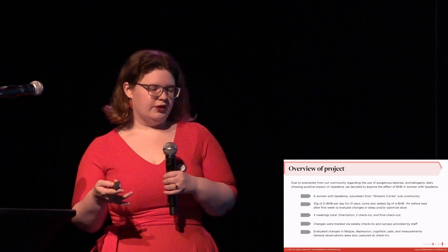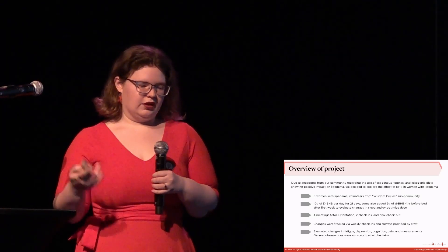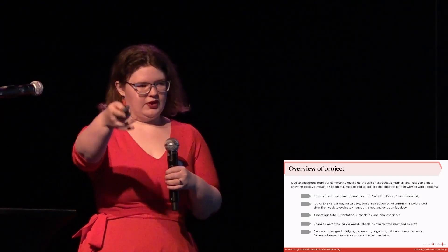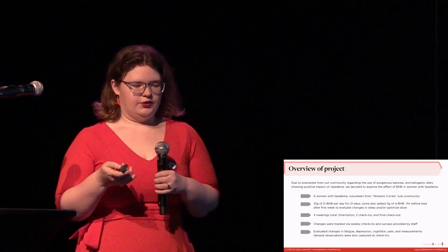During those check-ins, we got their general thoughts on what was going on, which is a lot of what I'll be focusing on verbally — I have more on the slides. We also tracked changes in fatigue, depression, cognition, pain, and measurements at baseline and check-out.